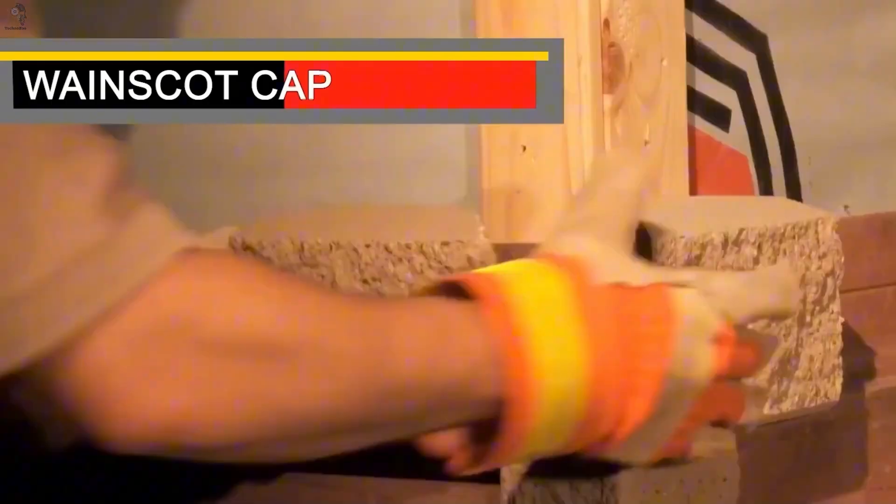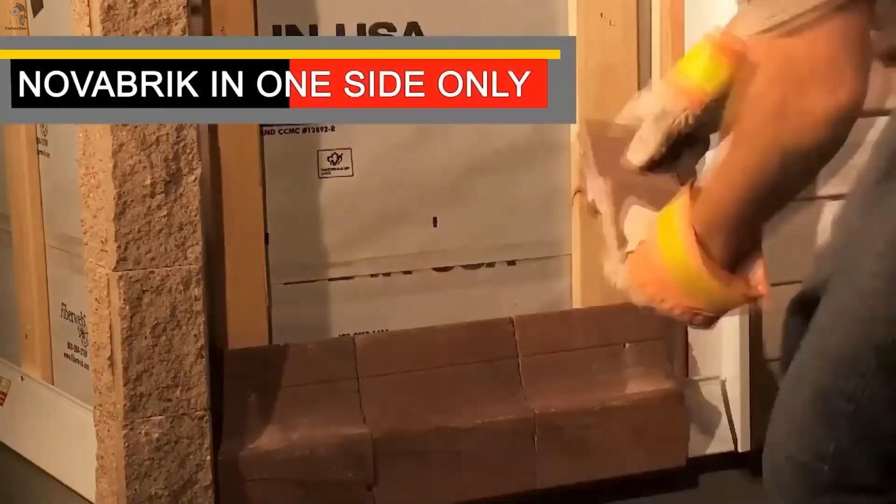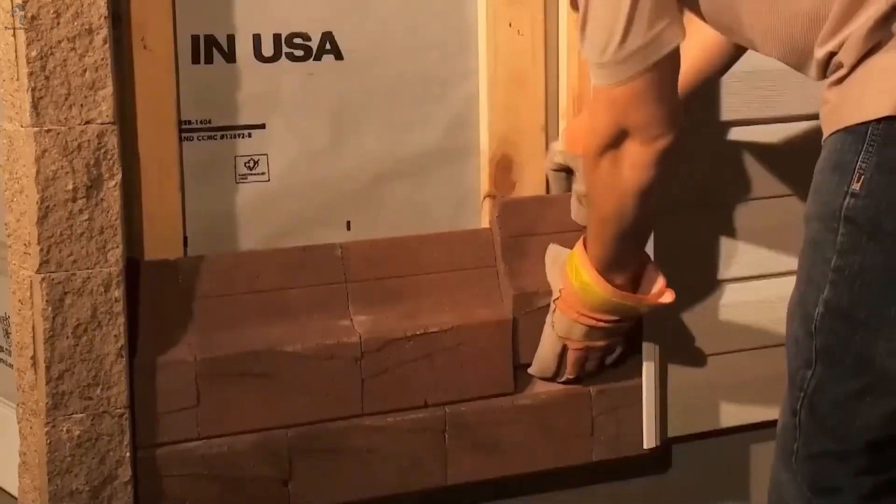Brick, stone, or textured finishes — all installed cleanly, piece by piece. No drying time, no guesswork. Just a lighter, cleaner way to build the same wall.